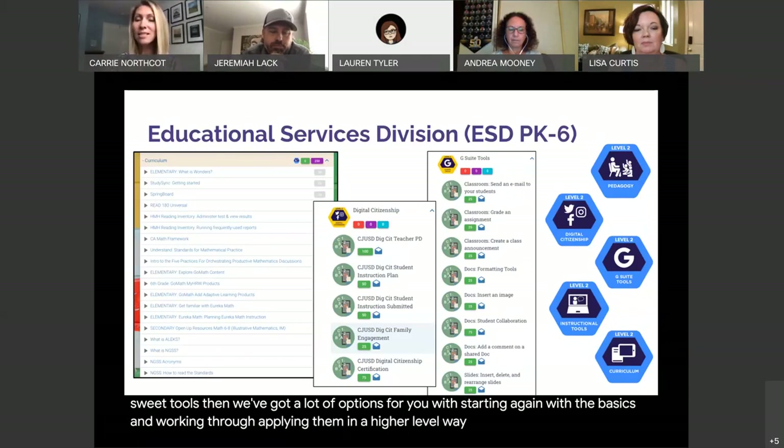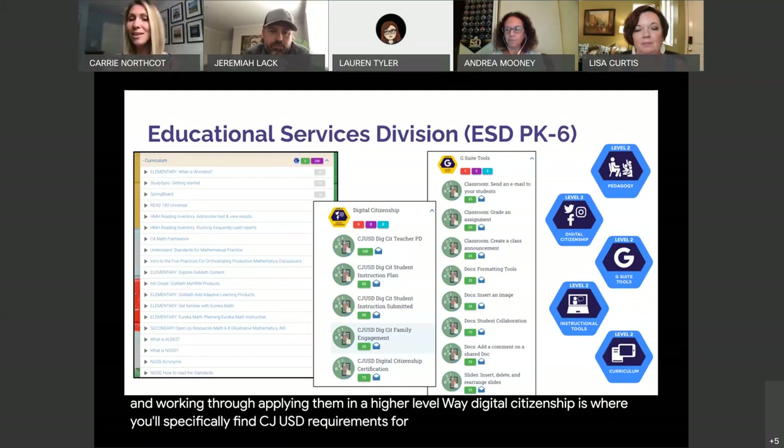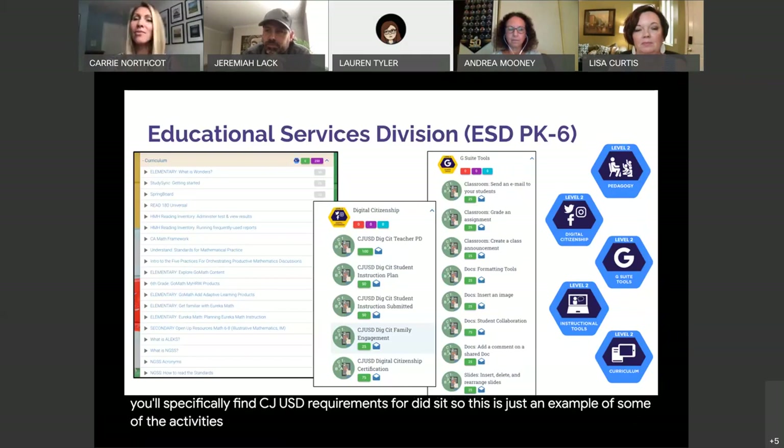Digital citizenship is where you'll specifically find CJUSD requirements for DigCit. This is just an example of some of the activities you may see that target our PK through 6.